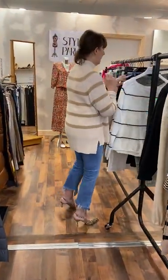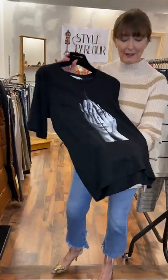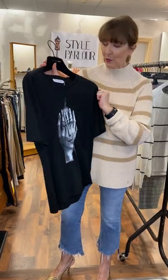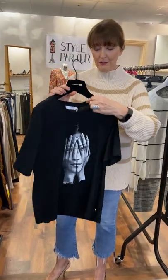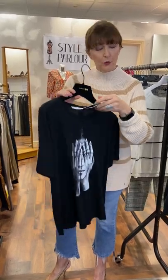So my next piece is a new t-shirt by Costa. I just love this — I think it's so cute. It's very, very nice. As you can see, it's a face with open hands over it. It's a 10-12 and only comes in black. It's €40.00.